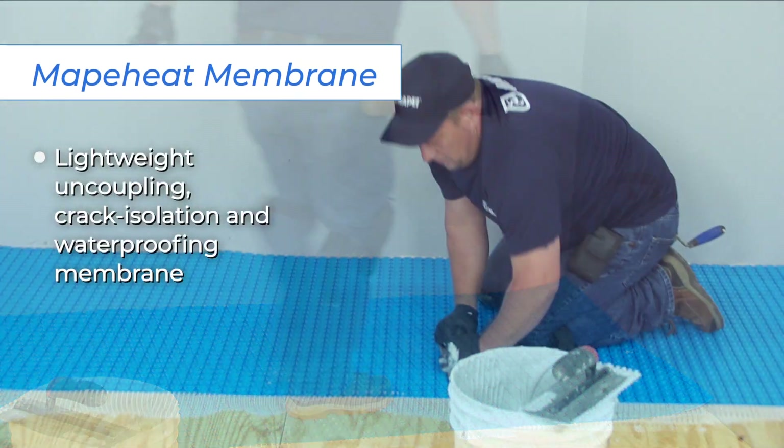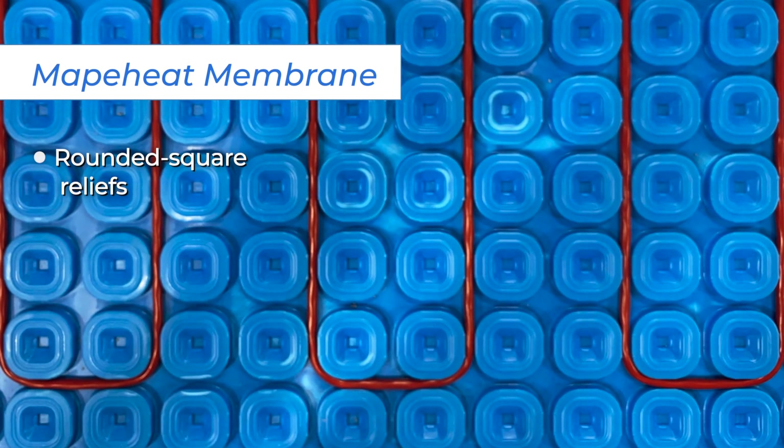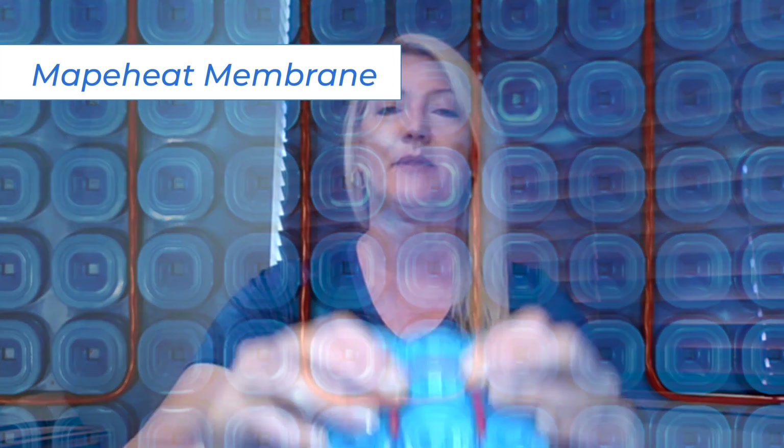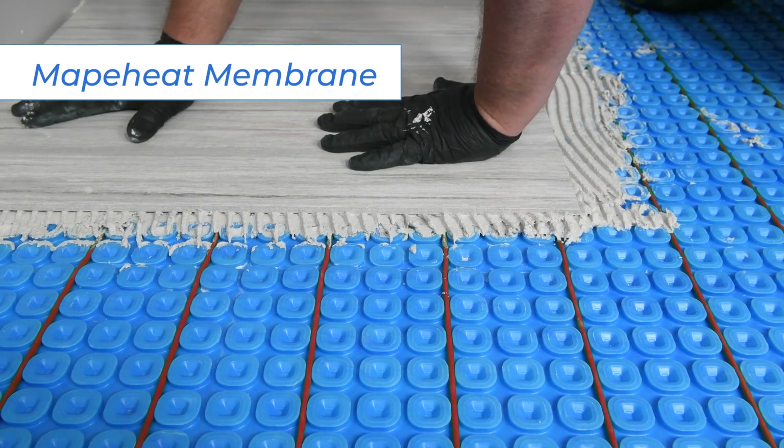The next item in the family is Mappaheat Membrane. This is a lightweight, uncoupling, crack isolation and waterproofing membrane that features rounded square reliefs into which the Mappaheat radiant heating cables securely snap. The membrane's thin profile of less than a quarter inch or six millimeters works well with remodeling projects in which a new floor is installed directly over a pre-existing one. The rounded squares make it easy to snap the cable in place, and that snap lets you know the cable is locked in there.